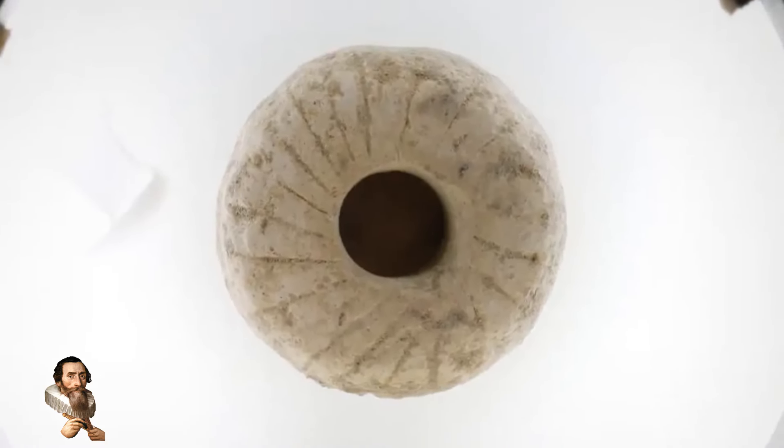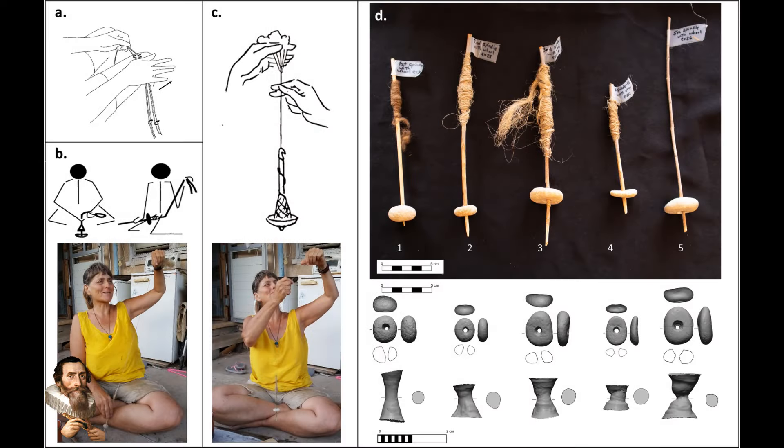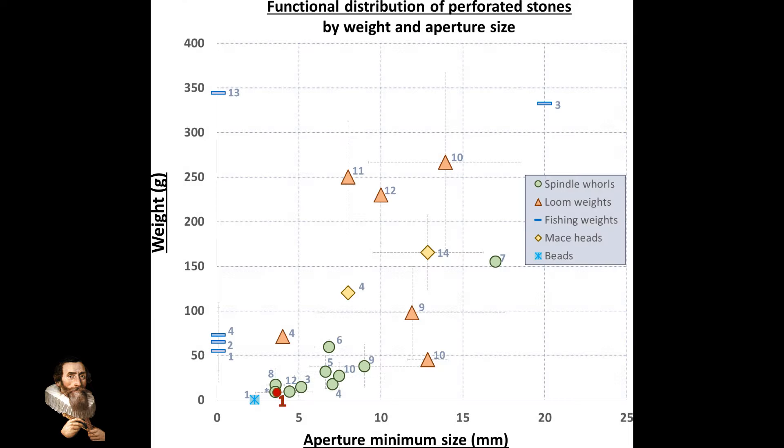Spindles have multiple uses, and these uses include spinning yarn, shaping material, and even making charcoal.